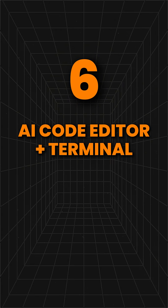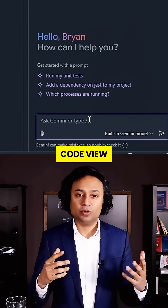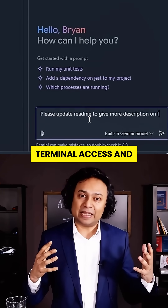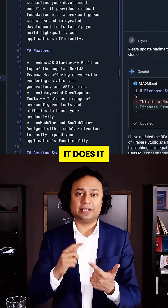Six: built-in AI code editor plus terminal. This isn't a toy. You get a full IDE — code view, AI-assisted editing, terminal access, and package management. You can even say "update my README" and it does it intelligently.